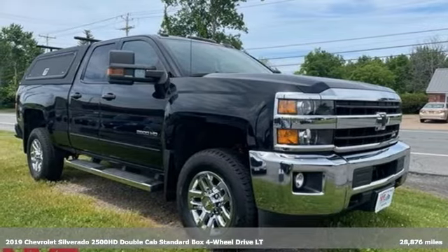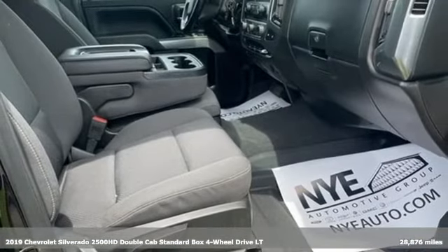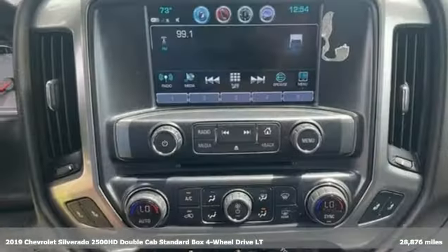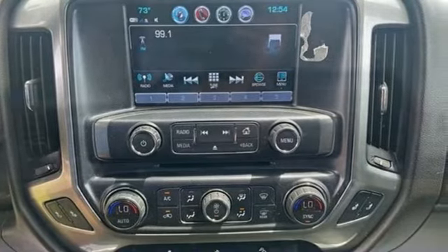It's a 2019 Chevrolet Silverado 2500 HD. Standout looks. Standout capabilities. So you can stand out on the job site. And with features like these, every drive's a pleasure.